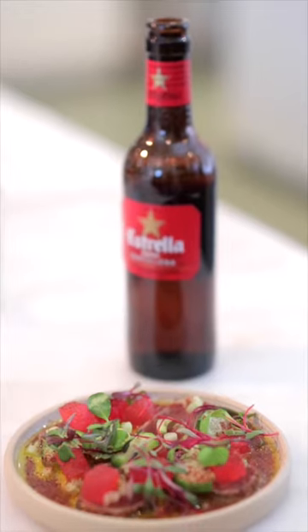One of my favorite dishes from La Palma is the seared albacore tuna. It comes with fresh watermelon and sumac. It's so refreshing and it's so good.